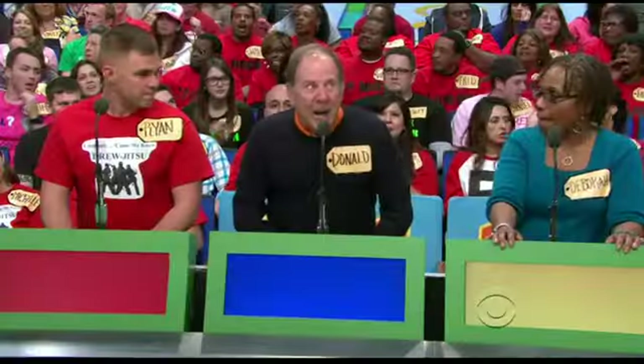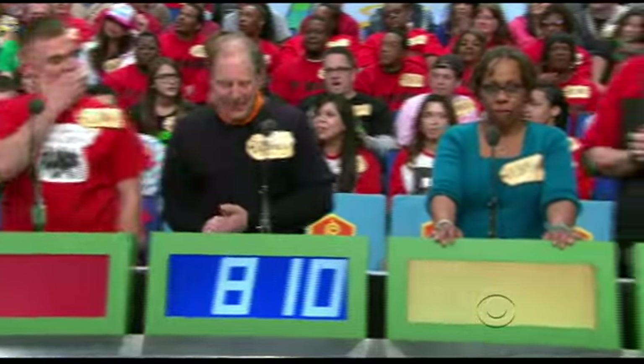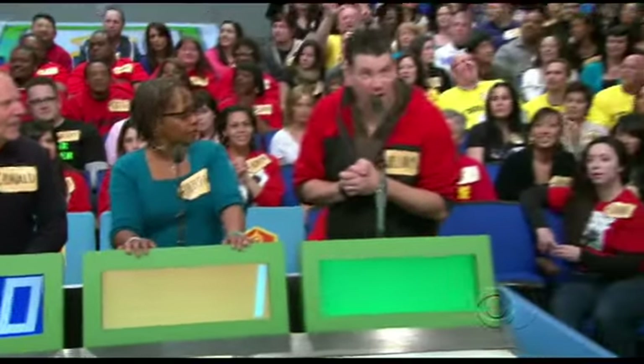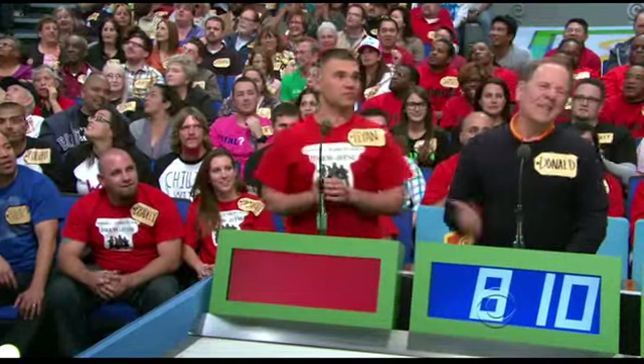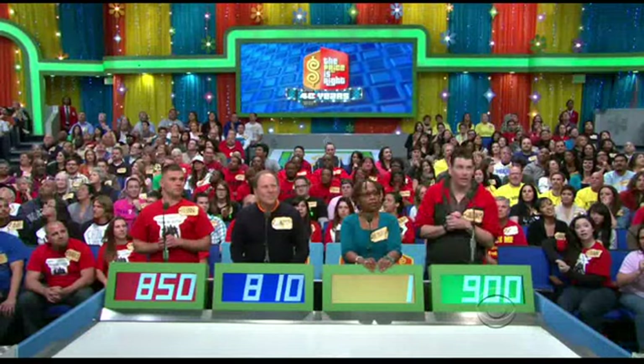Bids: $810 from Donald, $1 from Debra, $900 from William, $850 from Ryan. Actual retail price: $1,612. That's a win right up there.